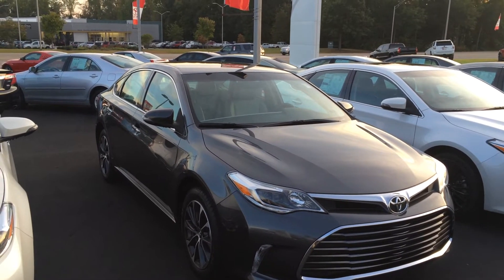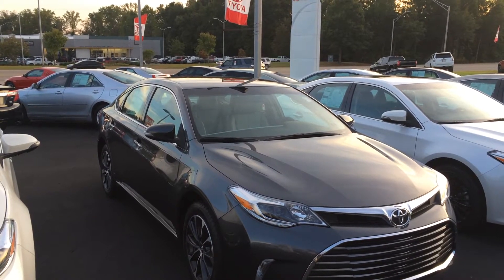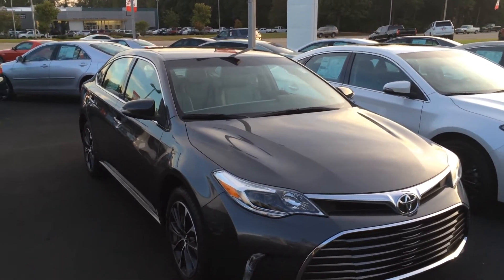Hey Raven! This is Gerald at LaGrange Toyota here with the 2016 Toyota Avalon. This is an XLE model in magnetic gray metallic, and I just wanted to walk around and show it off to you.